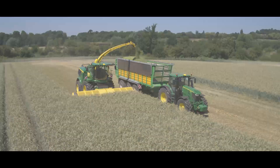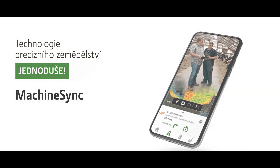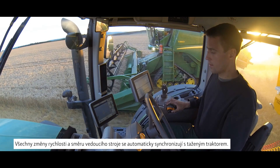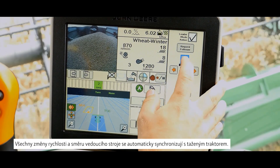I will come upstairs. This thing creates a wireless network between two machines. All speed and direction changes of the leader machine are automatically synchronized with the tractor as a follower machine.